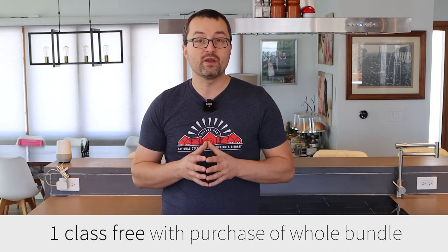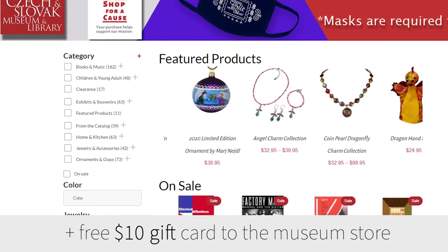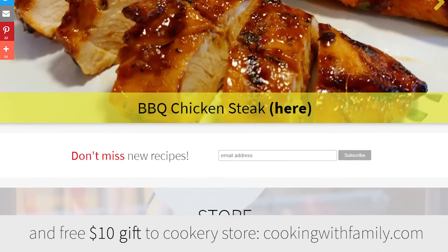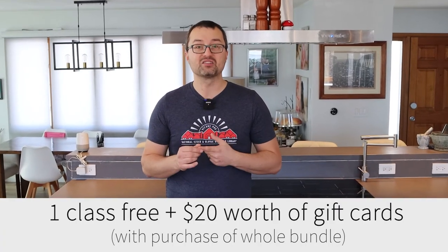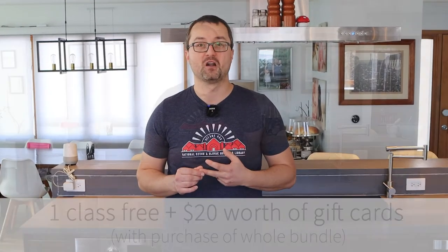That means you are going to receive one class totally free. You will also receive a $10 gift card to the museum store and a $10 gift card to my cookery store available on my blog cookingwithfamily.com. So by purchasing the whole series you will receive one class totally free and also $20 worth of gift cards.